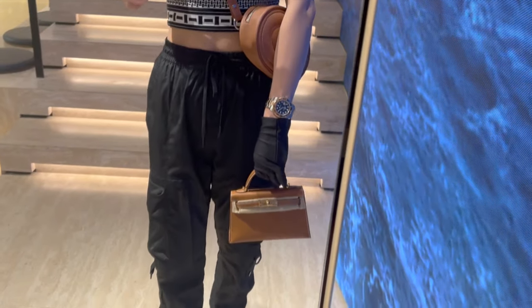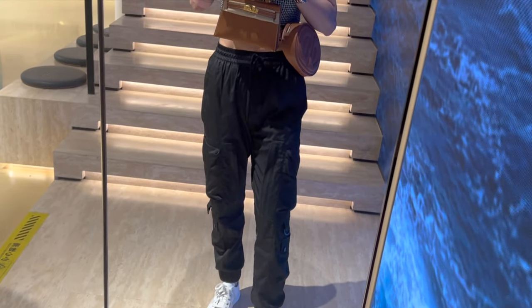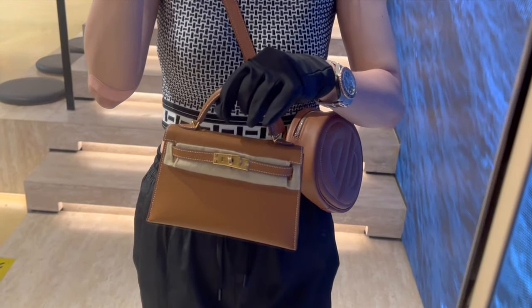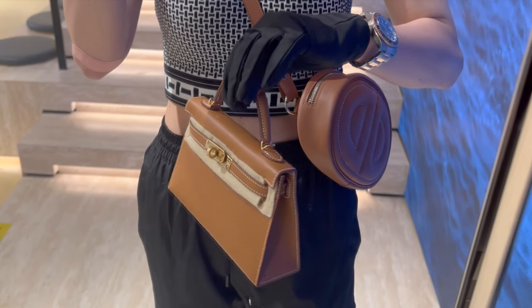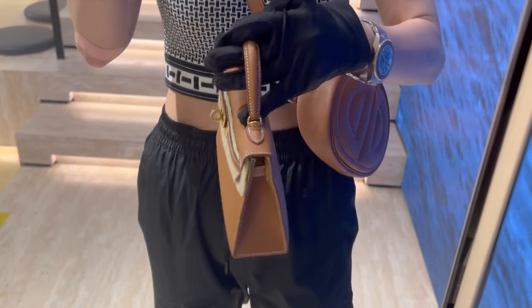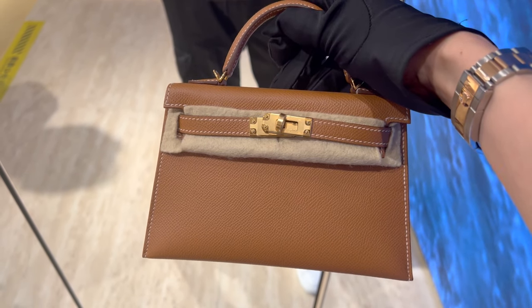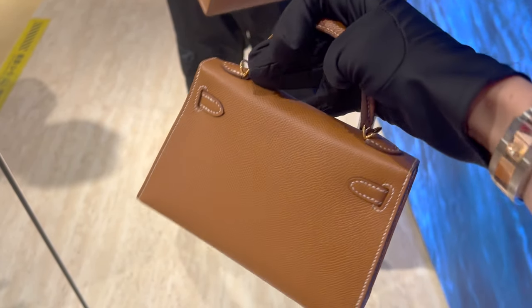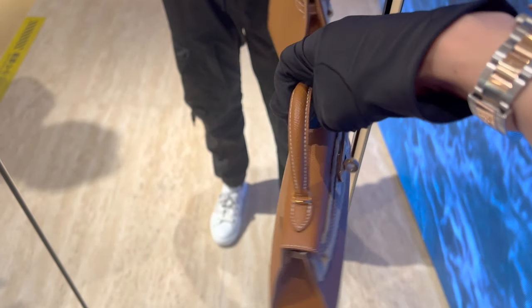The original owner bought this one from the Hermes boutique directly for about 70,000 RMB, which is about 9,500 USD — a little bit more expensive than the retail price in the US. I have to admit that the mini Kelly looks so stunning and so cute in person. It is very lucky to own one, especially in this color and leather combo. Is mini Kelly on your wish list too? Leave me a comment down below.